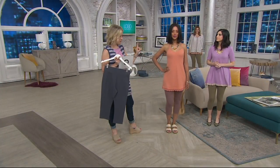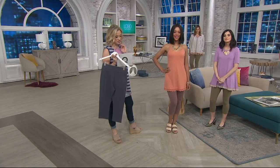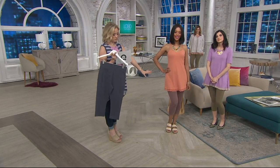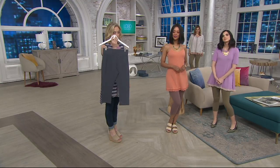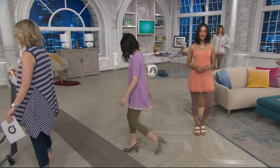The colors we have: Jessie wearing vintage elm, Blair modeling them in maple sugar, and I'm holding them here in twilight gray. Brand new price on some really great pants.